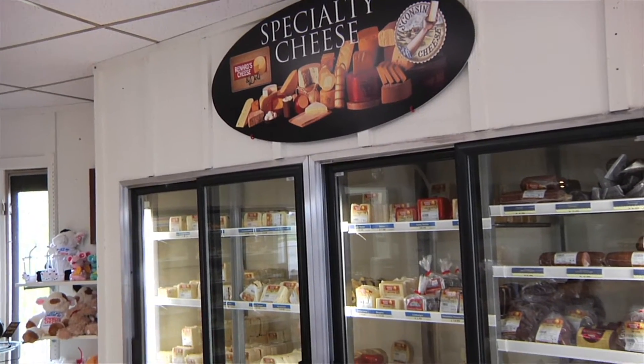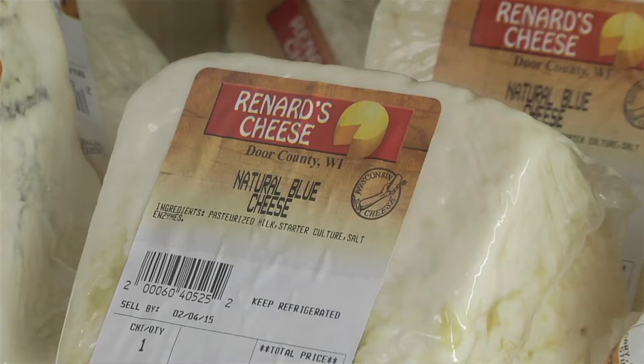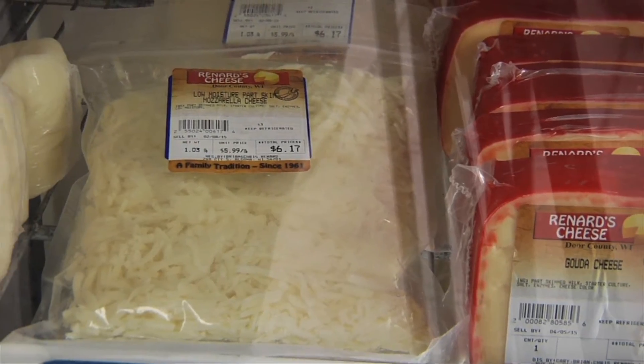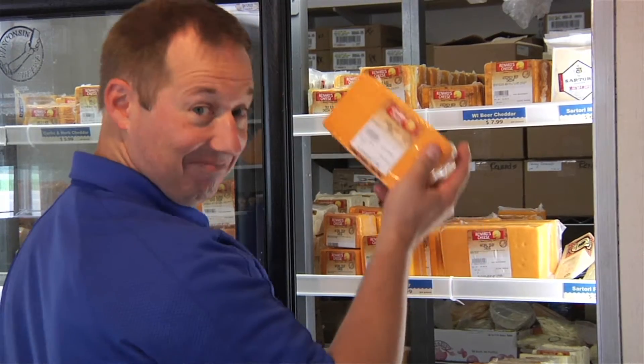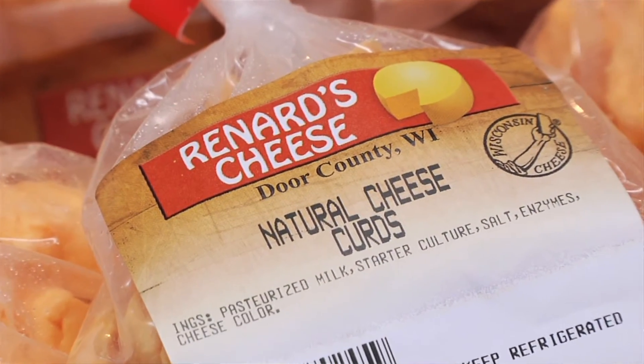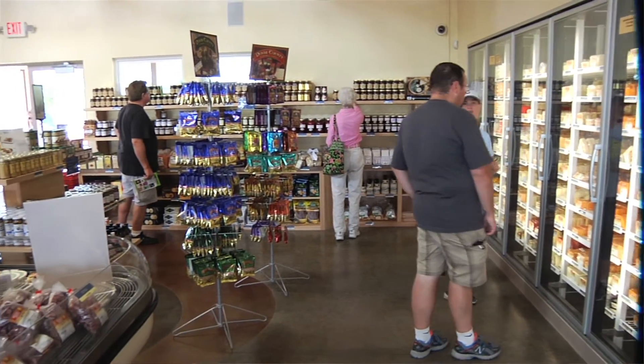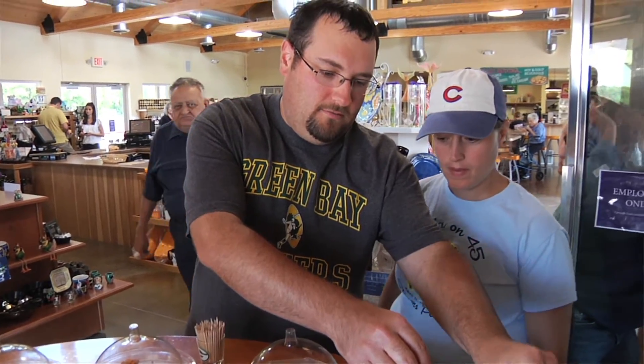We make cheddar, Colby, Monterey Jack, Munster Brick, and farmer's cheese and string cheese — 40 to 50 types of cheese. And your most popular seller at the moment would be what? Cheese curds, hands down. Probably followed closely by string cheese. We sell a lot of our two-year white and our flavored ones are really taking off.